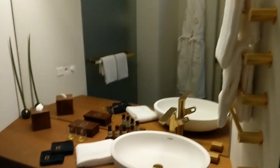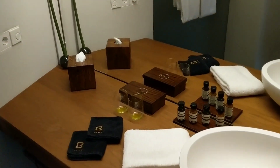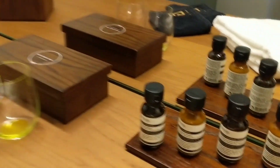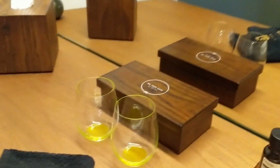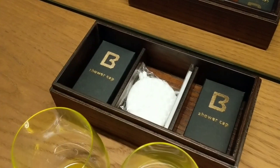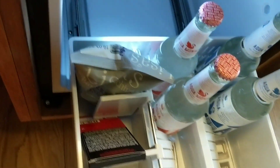Each bathroom comes with a rain shower. The minibar in the room is free of charge and refilled daily.